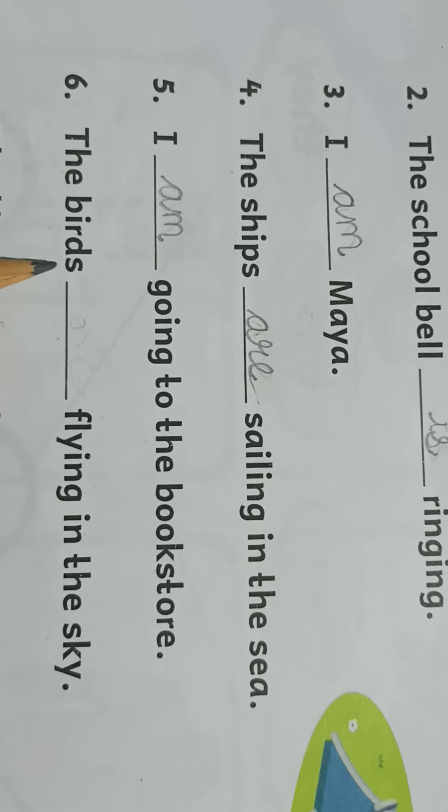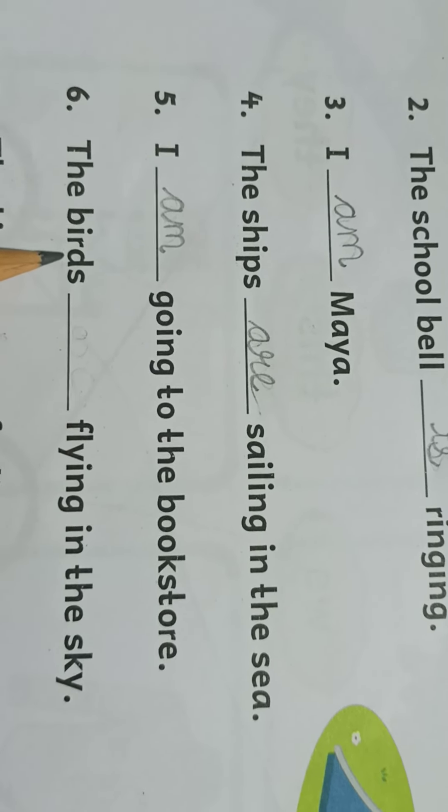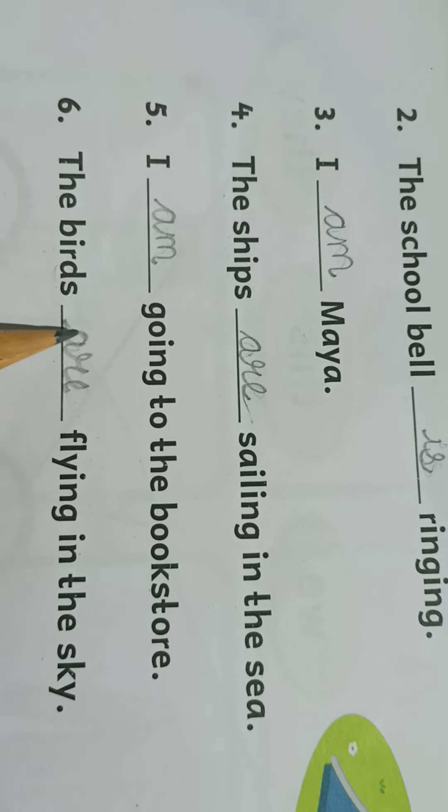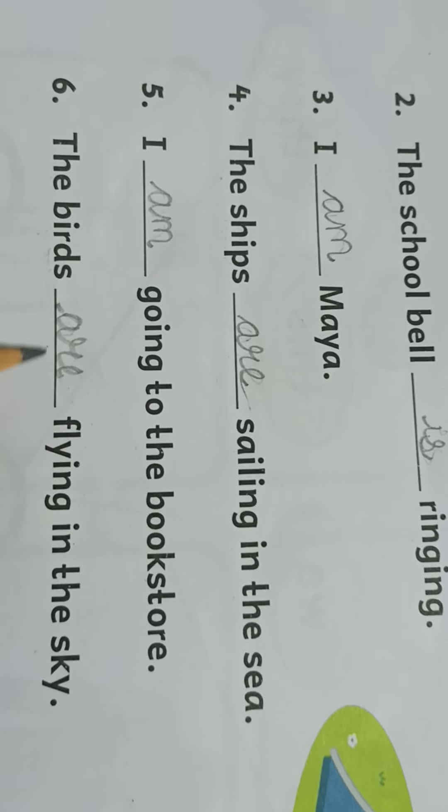Sixth one: the birds, dash, flying in the sky. Now again there is 'birds' — more than one bird. So again we will write 'are'. The birds are flying is the correct sentence. The birds are flying in the sky.